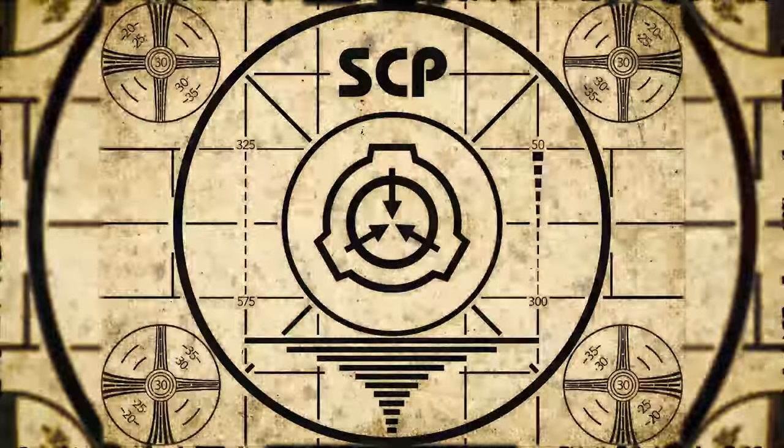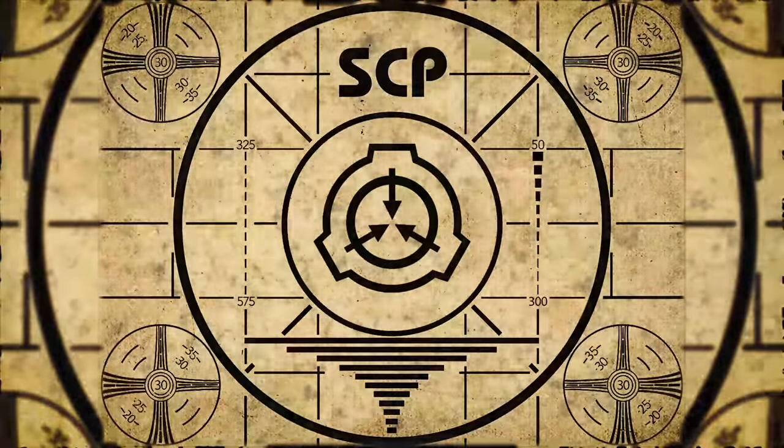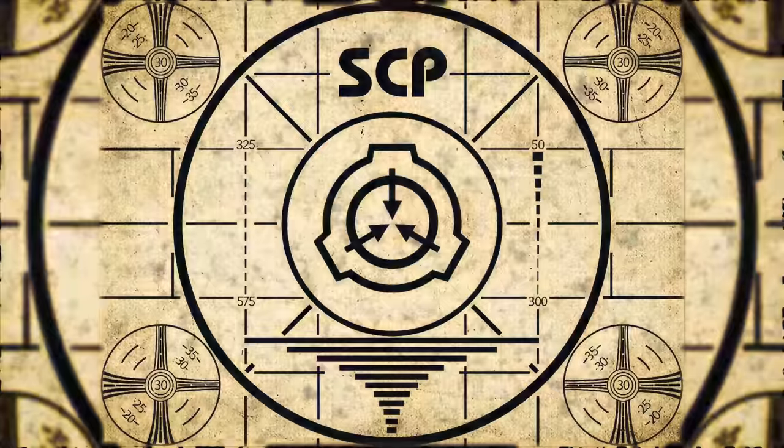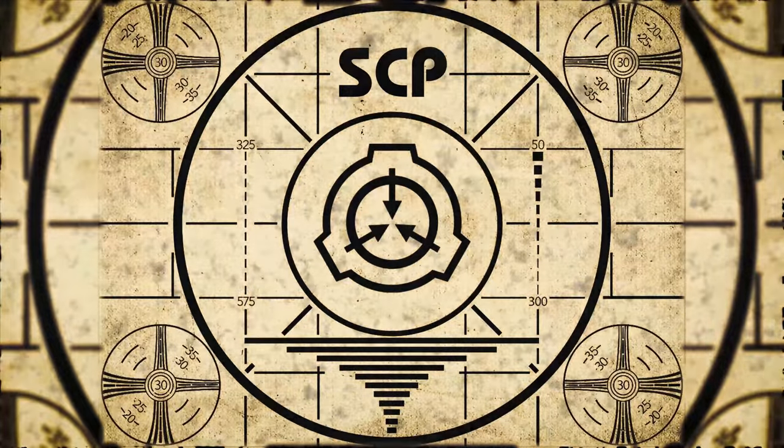Lesson complete. If you missed the previous orientation, go watch SCP-698, Judgmental Turtle, right now.